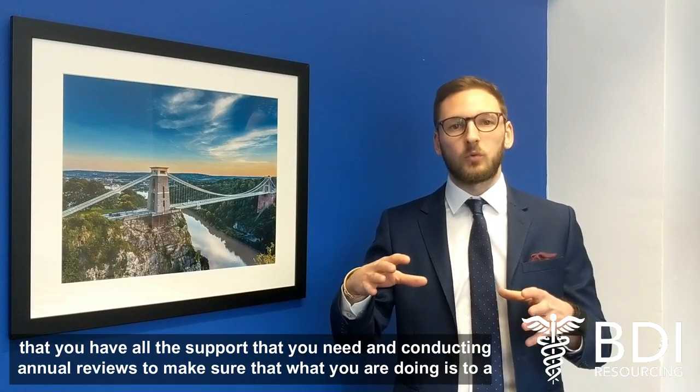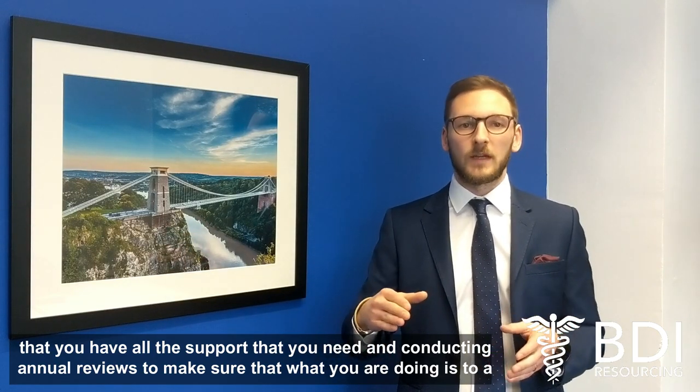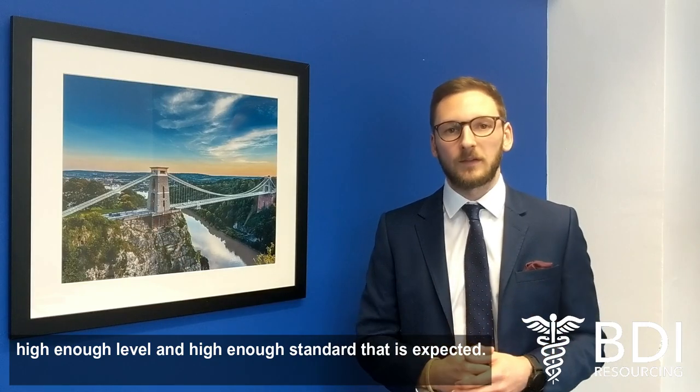So making sure that you have all the support that you need and conducting annual reviews to make sure that what you're doing is to a high enough level and a high enough standard that's expected.